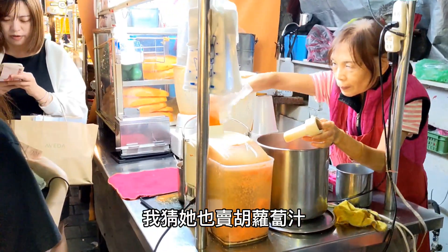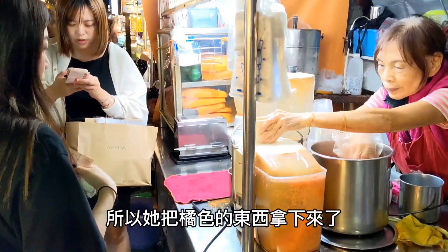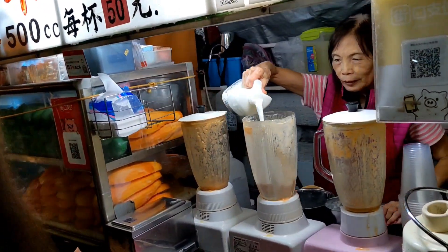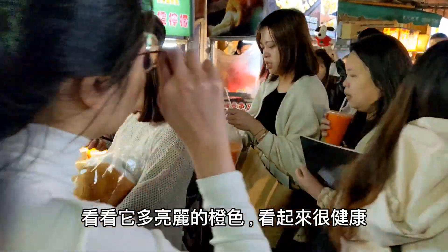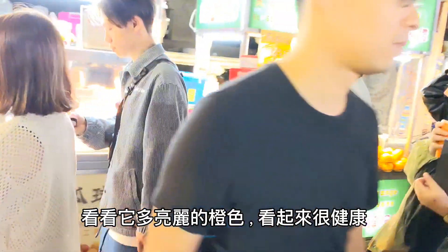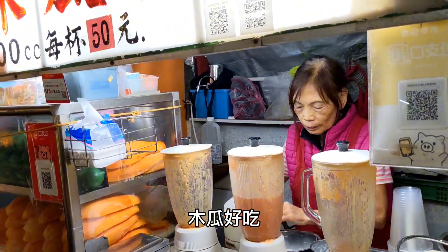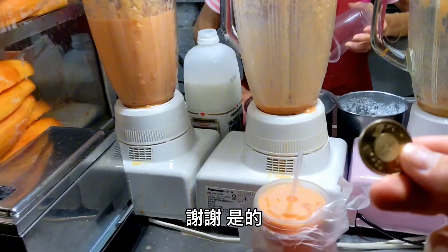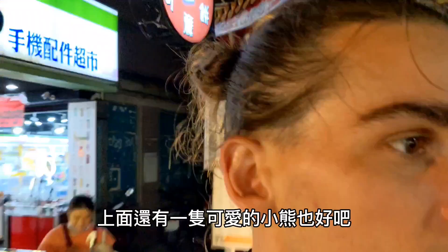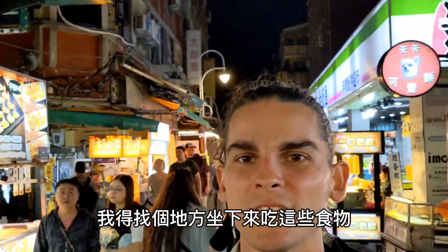She also sells carrot juice — it looks like she's juicing carrots, so she's got the orange stuff down. Look how bright orange that carrot juice is, very healthy. Papaya milk is ice, sugar, milk, and papaya — delicious. There's a cute little bear on the cup too. Now that I have all my things, I've got to find somewhere to sit and eat all this food.